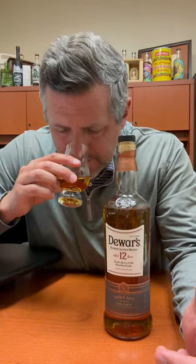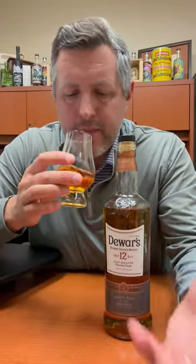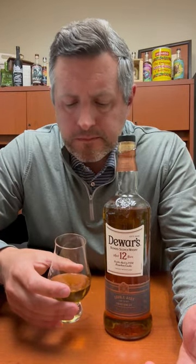Some of the single malt comes shining through — some of that Aberfeldy buttery soft toffee, a little bit of vanilla, and a little touch of green apple on the nose. On the palate, just a pinch of citrus right up front and then a massive wave after wave of butterscotch. There's complexity on the end, a little touch of dry oak.